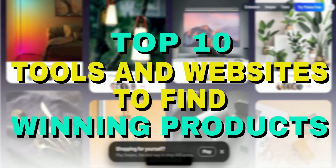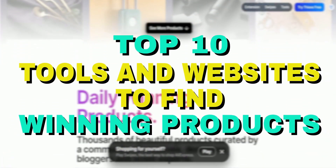In this top 10 list, I'll be counting down the best dropshipping websites and tools available today.